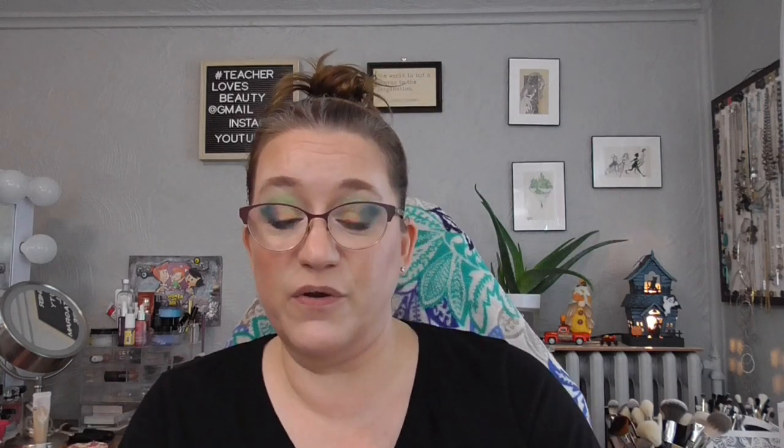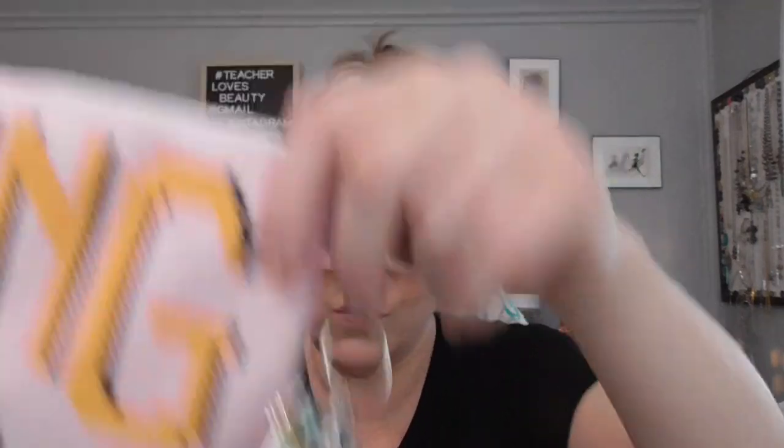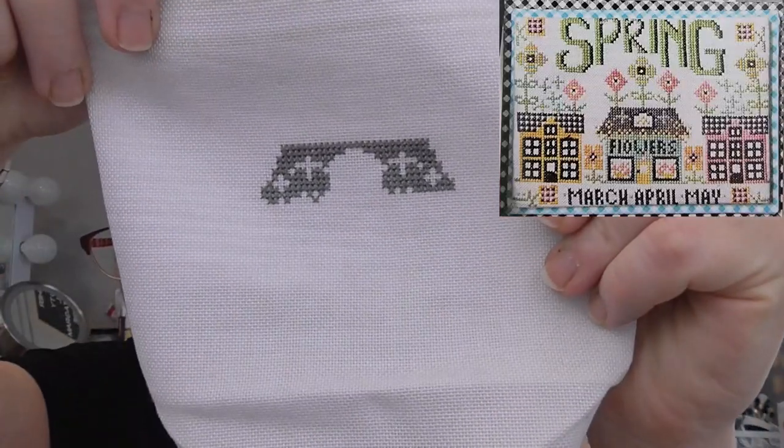Next up I have another Stitching Seasons with the Housewives — this is the Spring one, with all the called-for Classic Colorworks shades. They are beautiful, and it comes in a really cute bag with one of these little dangly things. This is how far I got on this one — I only got the roof of the house done a little bit. But that's okay, it's a start, and I'll work on it more when springtime comes.